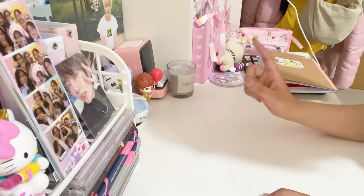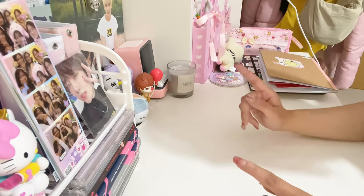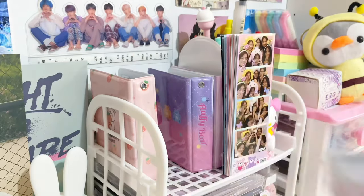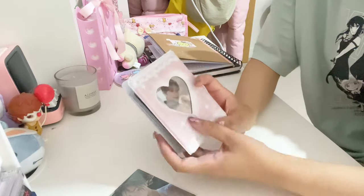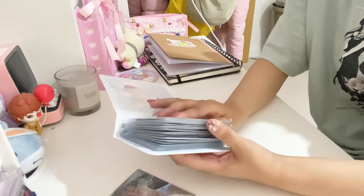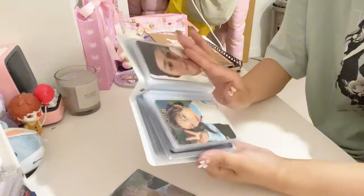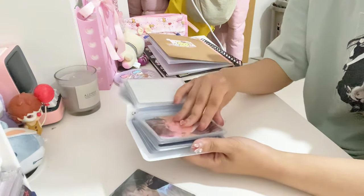Also, I forgot that someone bought a PC off me so I need to pack for that. I'll do a mini pack with me. This is my Boy Group PC holder, excluding TXT — I have a separate one for TXT and a separate one for Bongyu. My Hypen ones are in here, my Stray Kids one, and then I have some old BTS ones too.